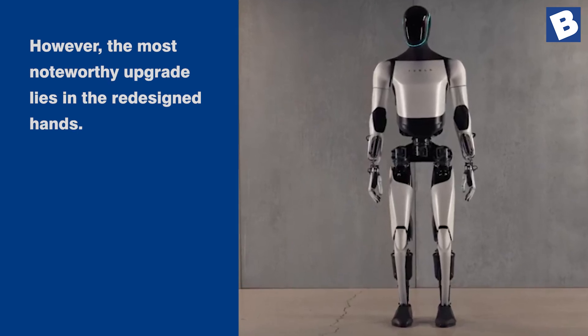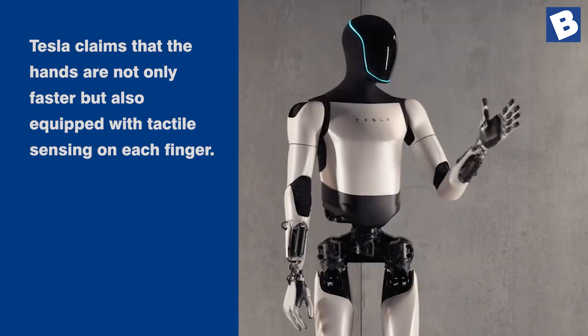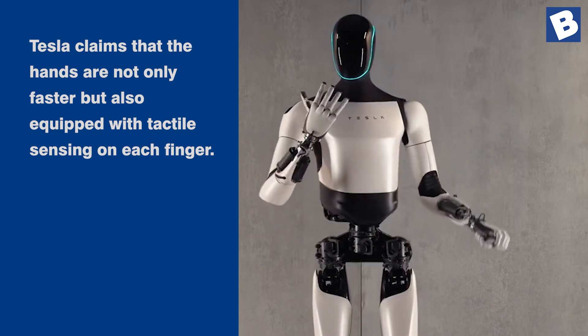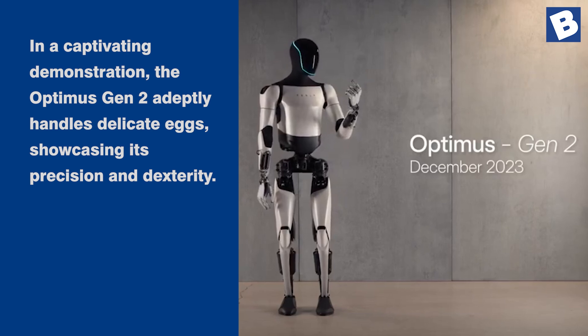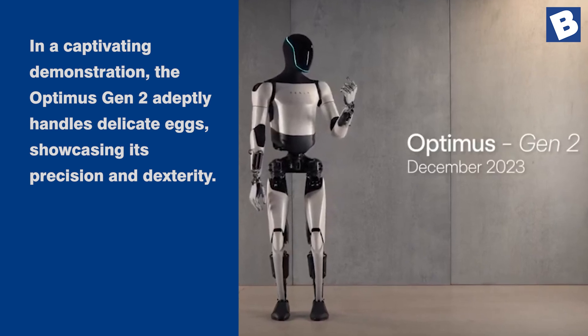However, the most noteworthy upgrade lies in the redesigned hands. Tesla claims that the hands are not only faster, but also equipped with tactile sensing on each finger. In a captivating demonstration, the Optimus Gen 2 adeptly handles delicate eggs, showcasing its precision and dexterity.